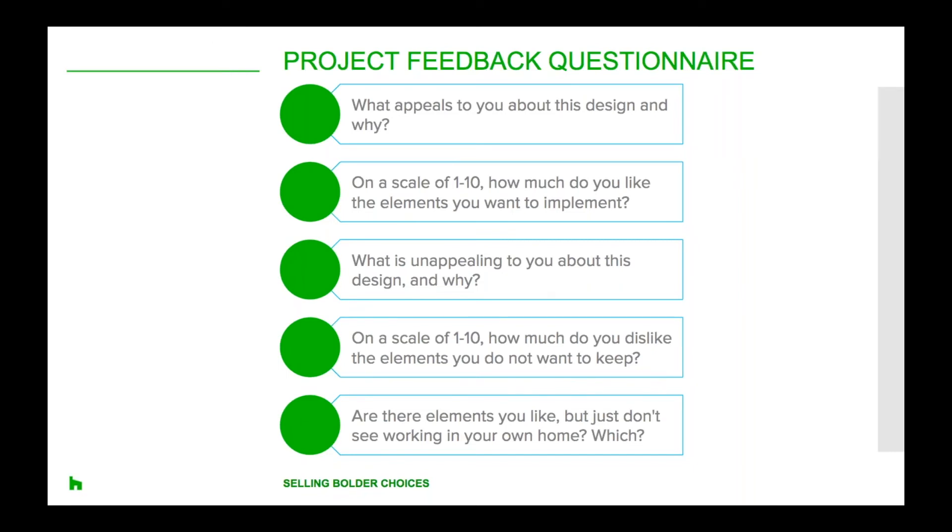The fourth question is: on a scale of 1 to 10, how much do you dislike those elements that you do not want to keep? Like asking about the positive elements, you'll be able to quantify how much the client dislikes certain elements. If the client's ratings are drastically negative compared to just moderate dislike, it may indicate something is truly not to their liking compared to something they simply aren't used to.